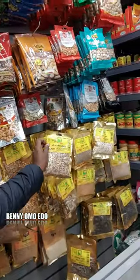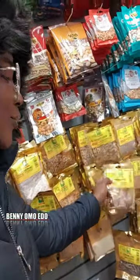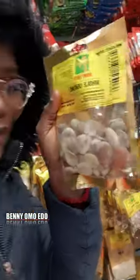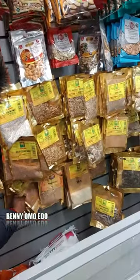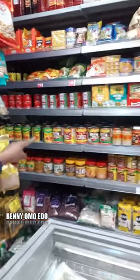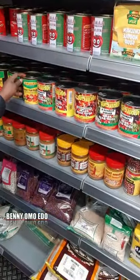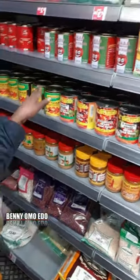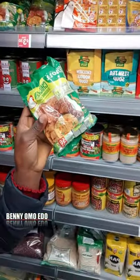This is egusi, guys, can you see? And they have obono — obono is here, guys. They have all the blended pepper, can you see? Almost everything. These are banga, can you see? They've got crab and all kinds of things here.